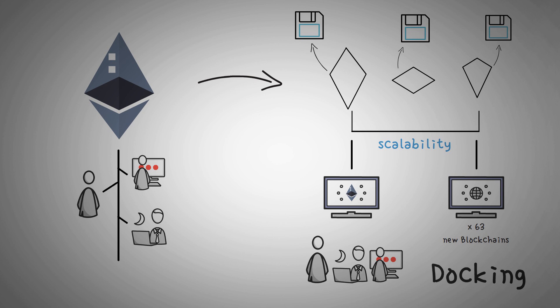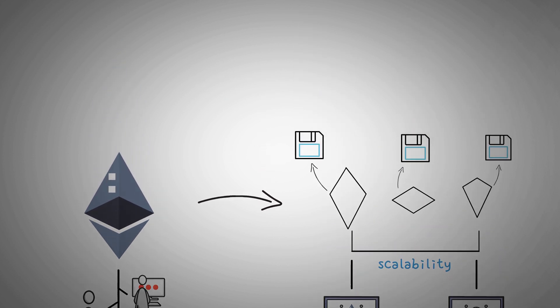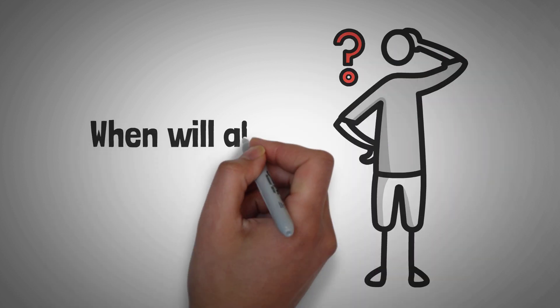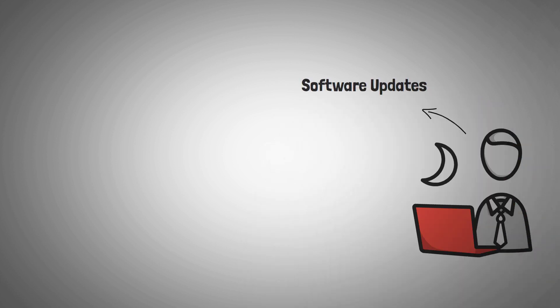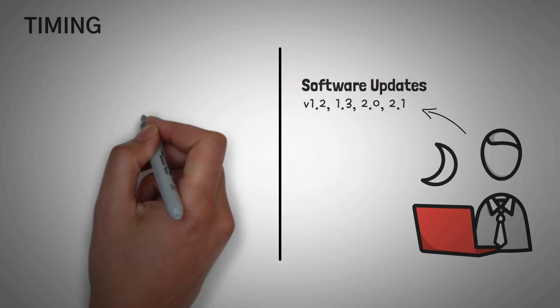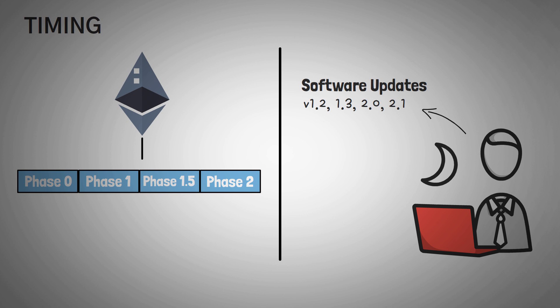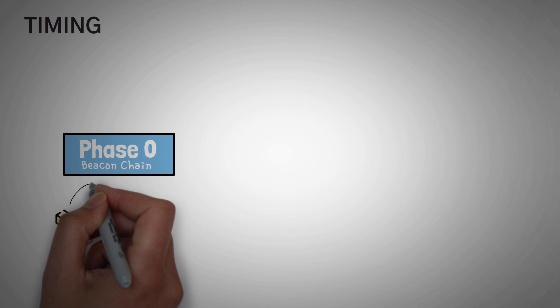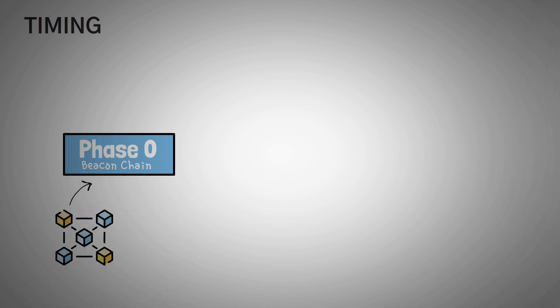Now that you know what proof-of-stake is, the Beacon Chain, and sharding, you might be wondering when all of this is going to take place. Just like developers roll out software updates in slow sections to make sure bugs are reported and nothing horrible happens, Ethereum 2.0 will be upgrading in sections over around 1-2 years. The plan is to upgrade in phases. Phase 0 includes the Beacon Chain, which uses the new proof-of-stake mechanisms — and as we have said, this has already happened on December 1st, 2020.